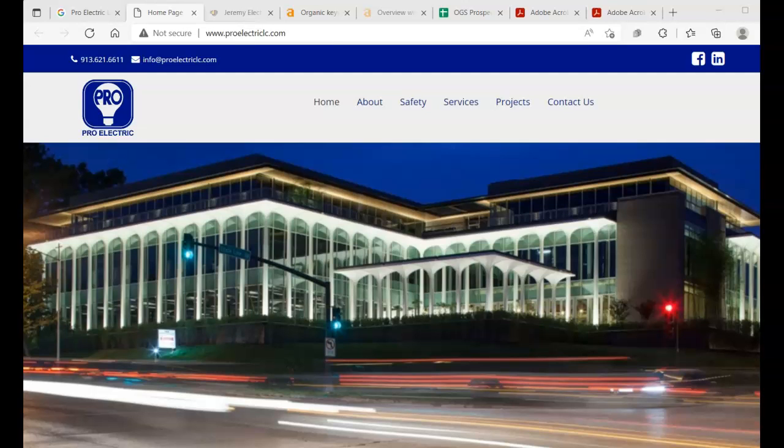Hello and good afternoon everybody over at Pro Electric. My name is Josh Nelson here at Midwest Valley Marketing. I want to get this custom video sent over to you guys showing you how you can increase sales and traffic to your website. With that being said, we're going to jump right into it — all the things we need to do in order to start getting results.